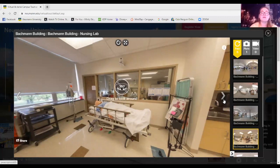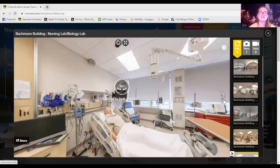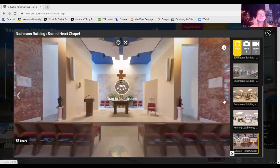Here's another nursing lab. A lot of our nursing labs have hands-on activities. In here you can see dummies and actual tools you would use in a hospital, so nursing students can practice for the real world.